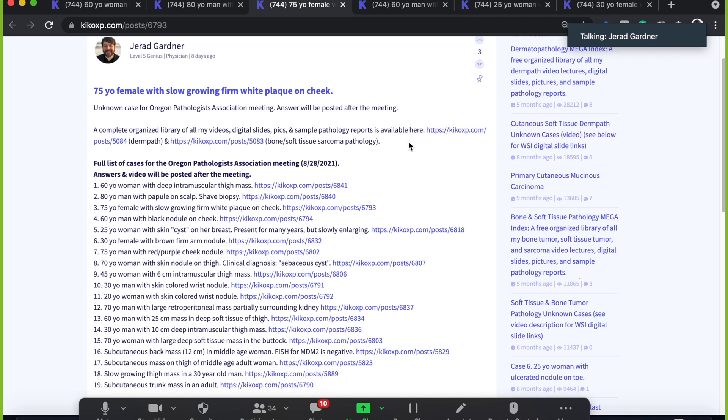Case three. This is a 75-year-old female with a slow-growing firm white plaque on the cheek.